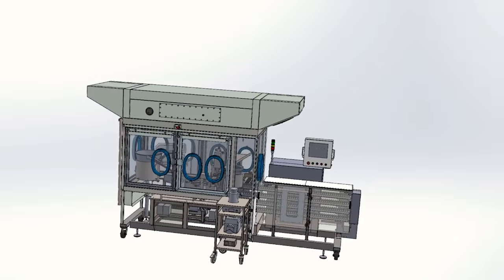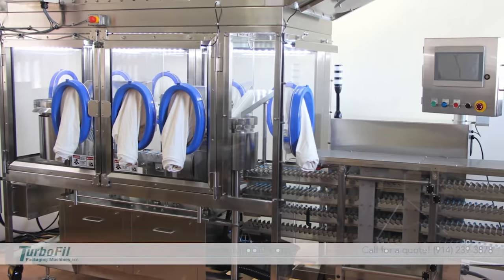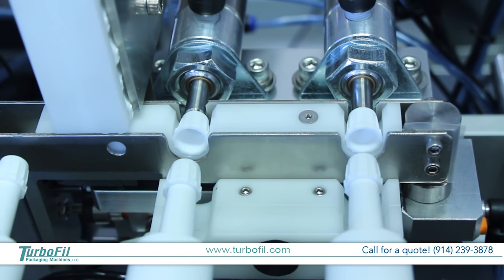our SOLIDWORKS 3D CAD program gives us the ability to provide a virtual walk-through for our customers, demonstrating both the layout and function of our system.